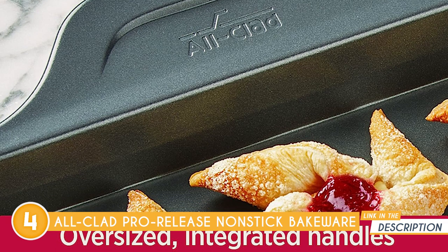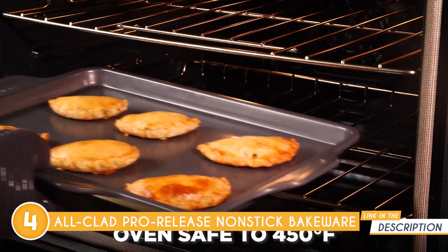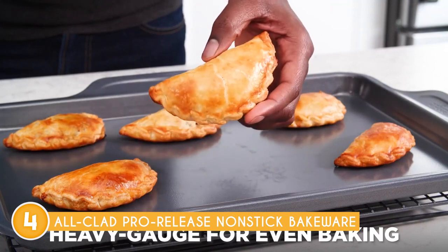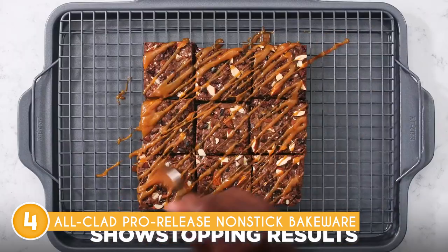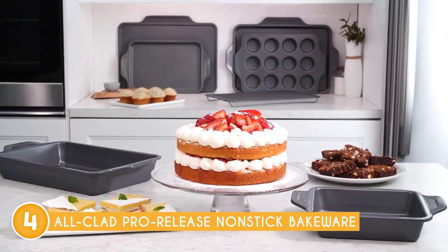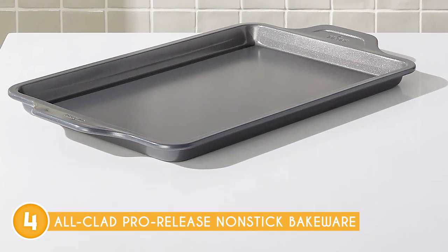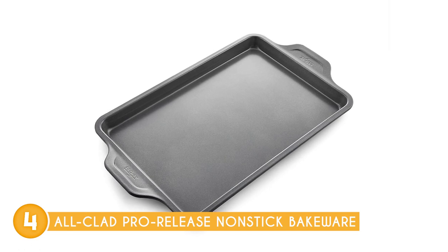The warp-resistant design of this collection further adds to its appeal. It has reinforced rims and rolled edges that contribute to the overall durability and stability of the pans, ensuring they can withstand the rigors of frequent baking. In terms of practicality, this bakeware collection excels. It is typically oven-safe up to a specific temperature, ensuring it can handle the high heat required for baking. Plus, many pieces in the collection are dishwasher safe, making clean-up a breeze. After enjoying your delectable creations, simply pop the pans into the dishwasher, saving you valuable time and effort.